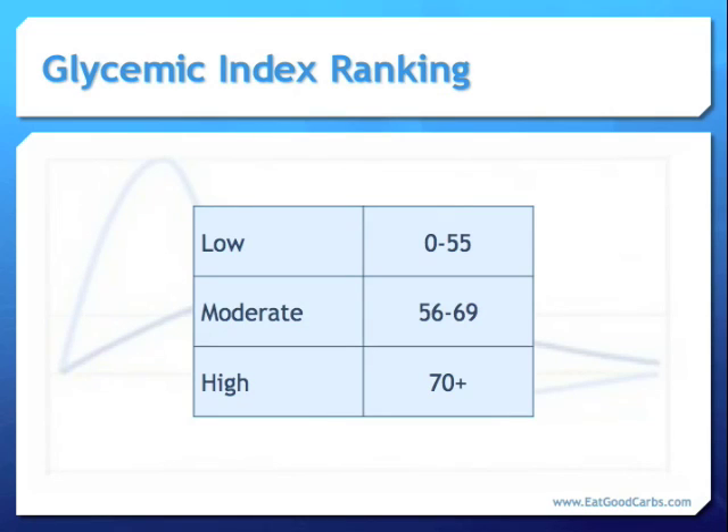This is how it breaks down: GI values from 0 to 55 have a low GI ranking, those 56 to 69 have a moderate GI ranking, and 70 or higher have a high GI ranking.